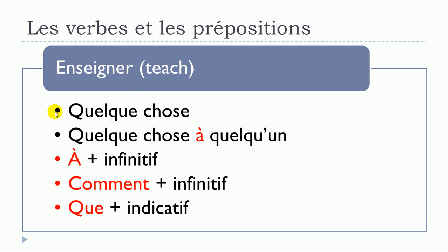The first verb is enseigner. The structures are: enseigner quelque chose — no preposition; enseigner quelque chose à quelqu'un; and enseigner à plus a verb at the infinitive form. Also: enseigner comment, where the following verb must also be at the infinitive form.